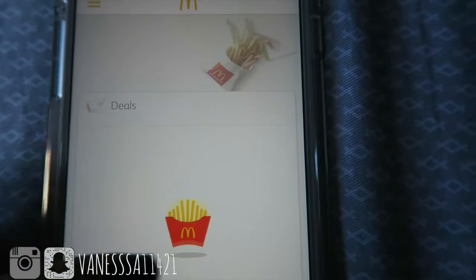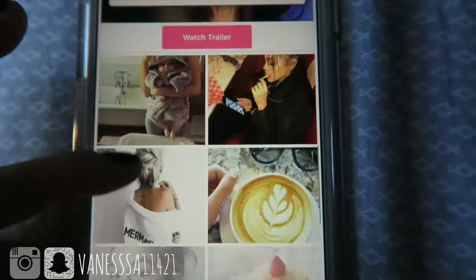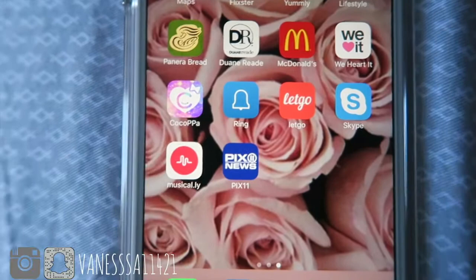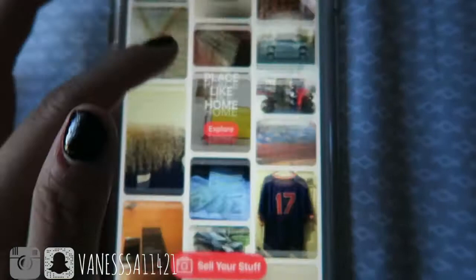We Heart It is just for browsing pretty pictures — really nice, and sometimes I use them as my background. Cocoppa is the same kind of thing with lots of wallpapers. Ring is basically a smart doorbell — it has a camera so I can see a live view and talk to whoever is at my front door. LetGo is where I sell my stuff and browse what other people are selling.